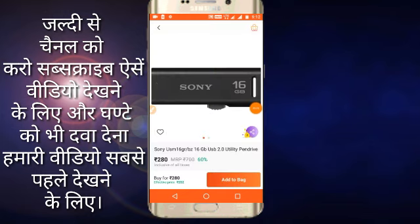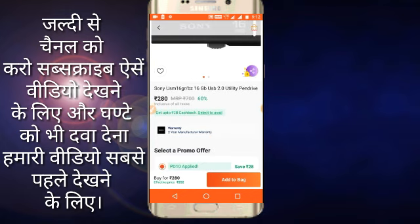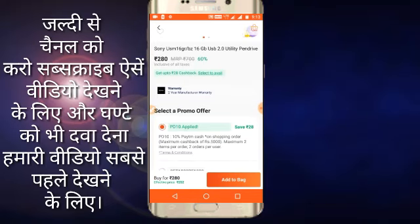Our first deal is Sony's pen drive, 64GB. If you have seen my last video, I have told you about a pen drive 64GB which price is Rs. 260, but you will get it for Rs. 252. So you will get a code — apply PD10.